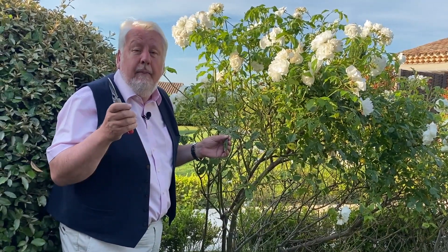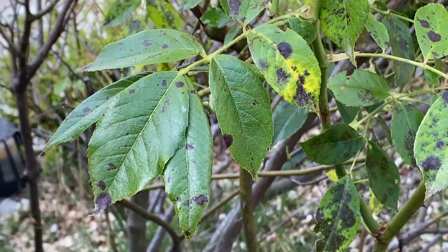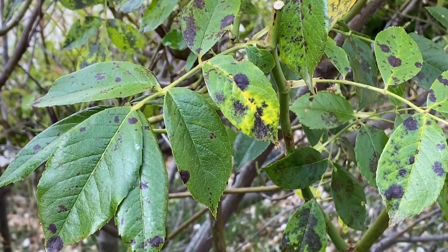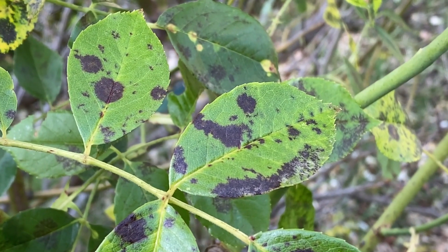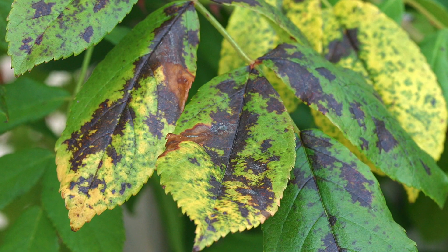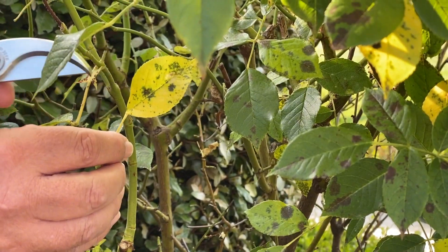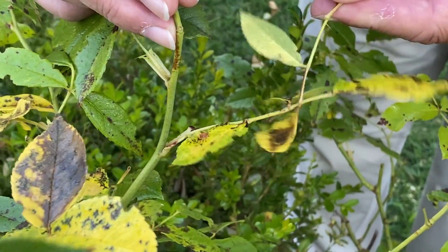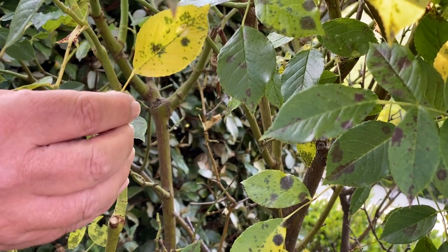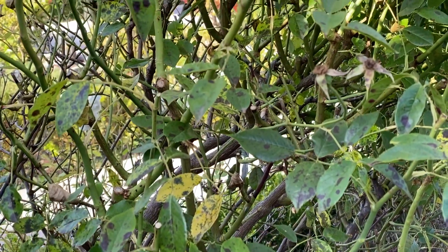La maladie cryptogamique la plus fréquente que l'on rencontre sur les rosiers est le marsonia, ou maladie des taches noires du rosier. Elle est extrêmement facile à identifier parce qu'on a des taches circulaires dont le bord est très finement découpé — on dit que ça fait des fibrils. Ces taches vont s'élargir jusqu'à se retrouver les unes à côté des autres, voire complètement envahir la feuille. Nous allons passer au stade supérieur qui est le jaunissement avec une chute très précoce de la feuille. Il faut ramasser très soigneusement toutes ces feuilles tachées, car elles permettent au champignon de continuer à se propager.